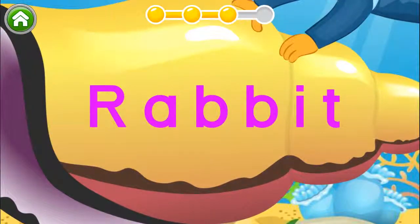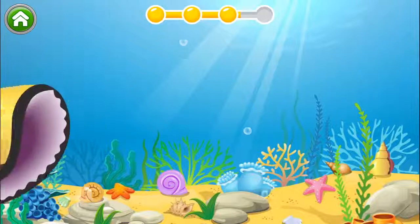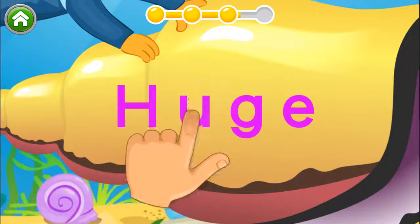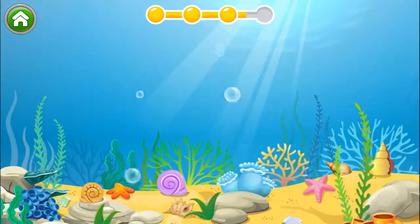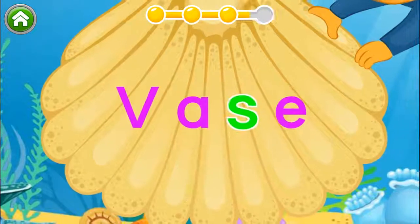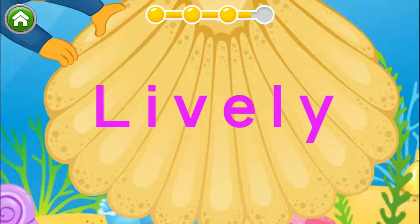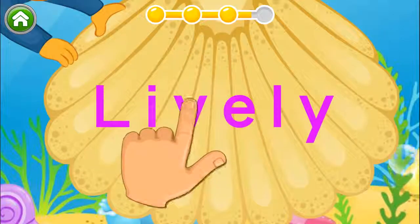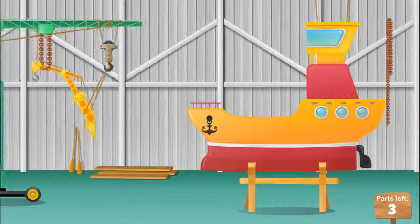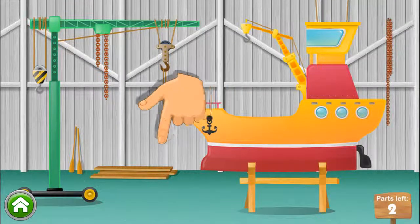Can you find a T? You did it. Tap on the letter U. Yes. Tap on the letter S. All right. Tap on the letter V. Superb. Great work. Where does this part go? Yes, just like that. Play some more activities.